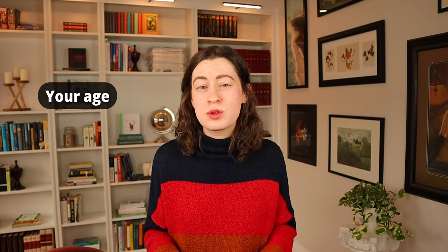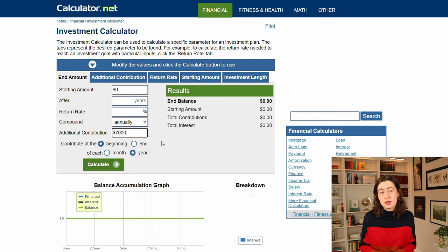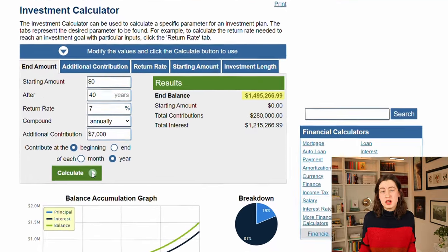You might also be wondering: if you open a Roth IRA today, how much could you reasonably expect to have by retirement? Obviously the answer depends on your age, how much you can afford to contribute each year, and how the stock market performs. But let's say you're 25 years old — 40 years away from a standard retirement age of 65. If you contribute $7,000 every single year for 40 years, assuming a 7% return rate, you would have about $1.5 million saved for retirement, and every single penny would be completely tax-free. If you have a spouse that does the same thing, that amount would double to $3 million.